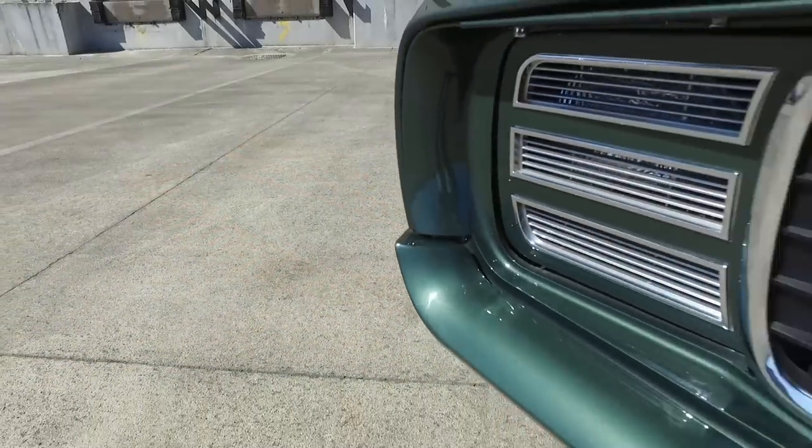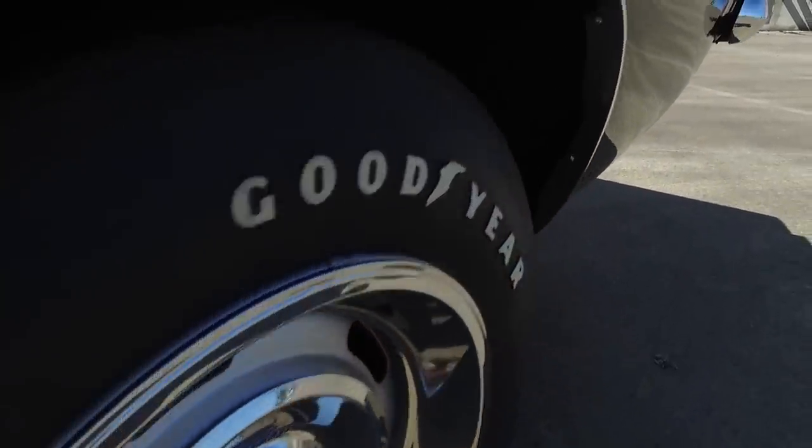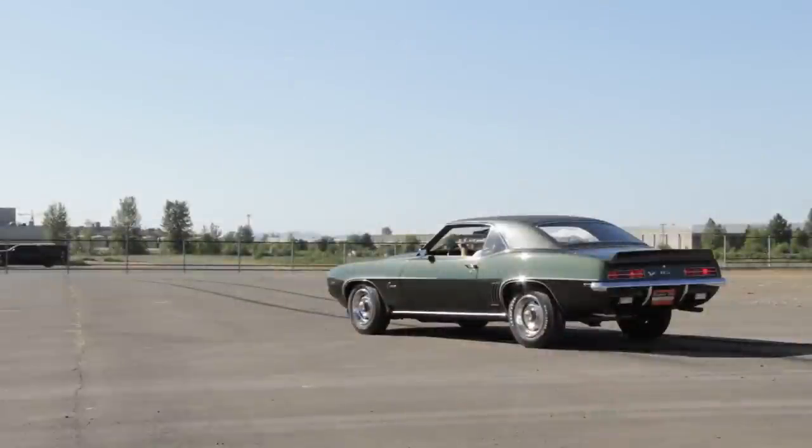Yenko Chevrolet was famous for this, but a few other dealers like Berger, Nicky, Jack Douglas, and Baldwin Chevrolet also knew how to do massive sideways burnouts right through that COPO loophole.